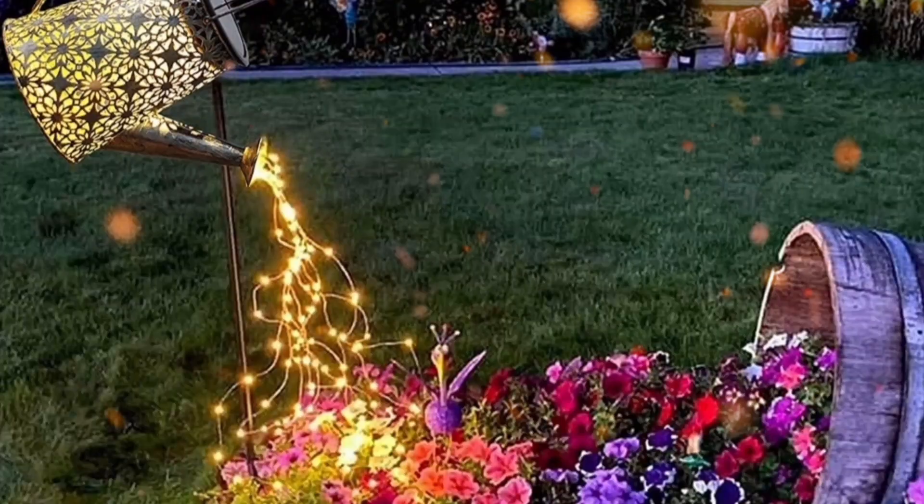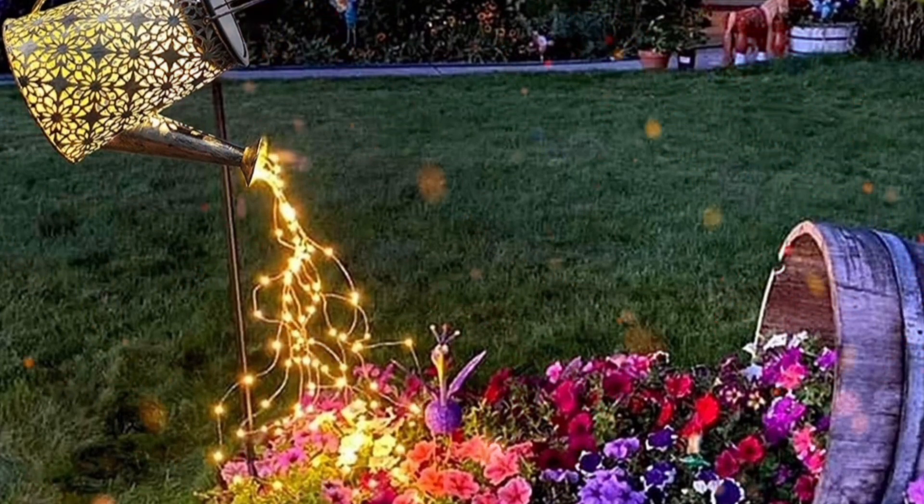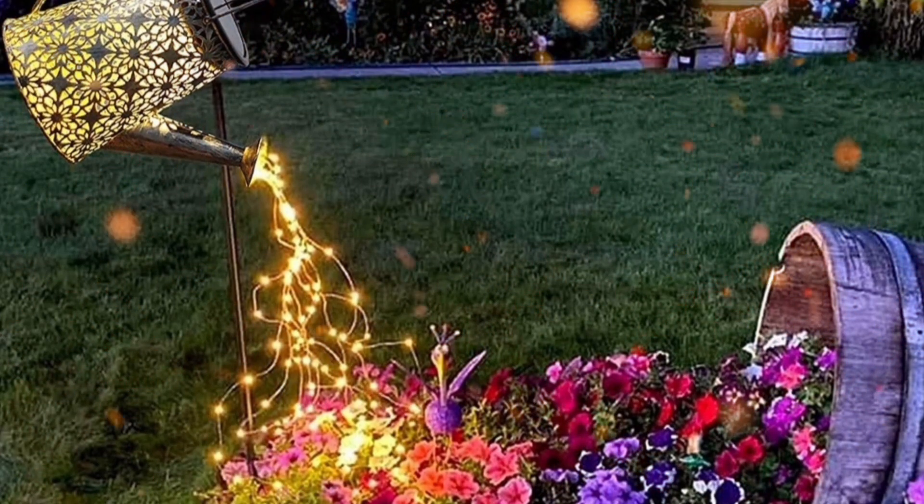10 Outdoor Garden Lights. Waterinkin Solar Lights: this twinkle star shower garden art is a unique and nice decoration for the garden.